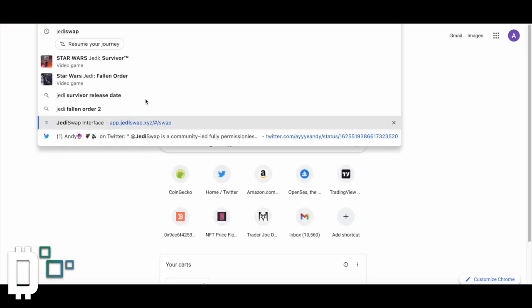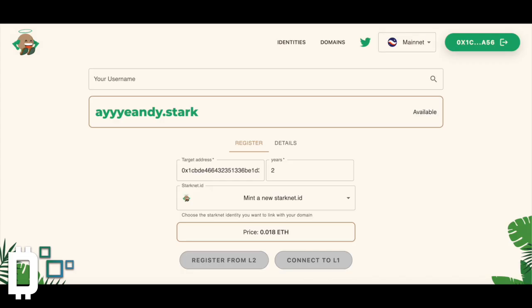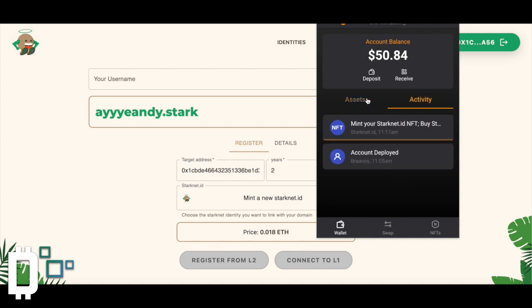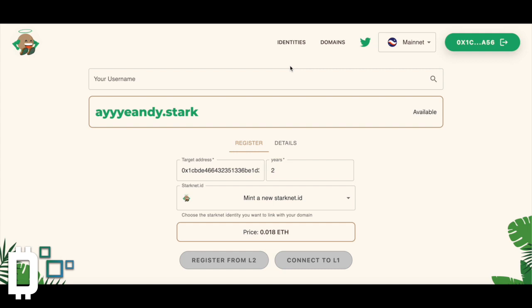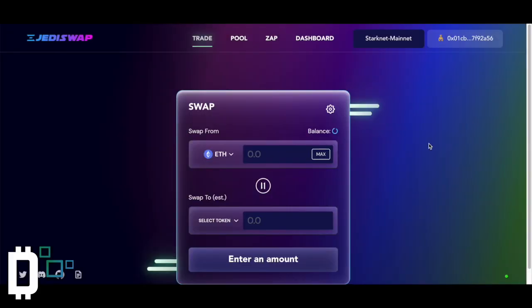That should go through, and you guys want to see something cool — when I go to JediSwap, I should have my StarkNet ID registered there. Once it goes through, just waiting on this mint transaction. When you set up your StarkNet wallet, you actually have to deploy the account because it's a different type of wallet — it's actually a smart contract wallet compared to Ethereum wallets like MetaMask, which is just a typical address. This is actually a smart contract, which allows a lot more functionality. When I come onto JediSwap, it will show my StarkNet ID so I know I'm connected to the right wallet.